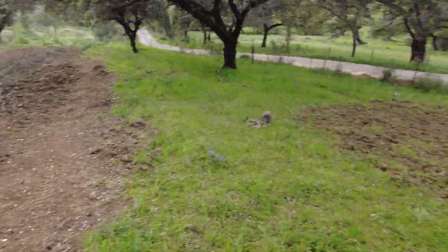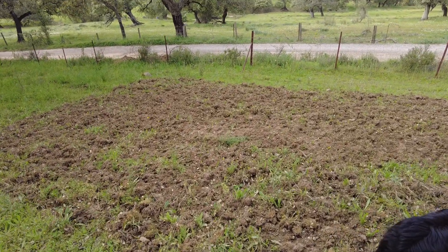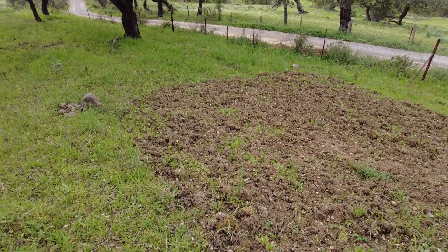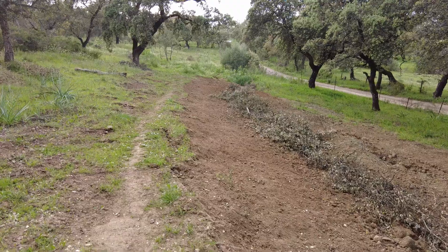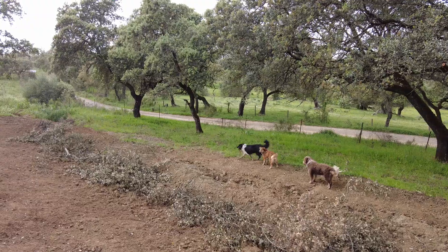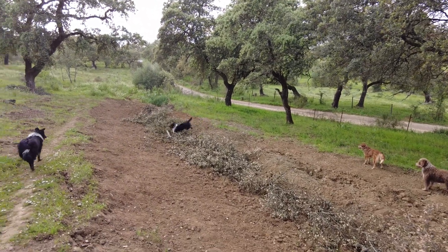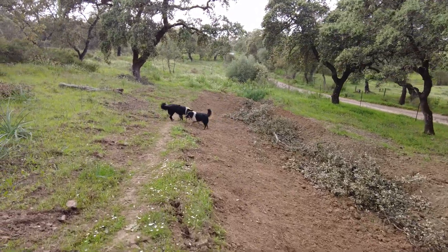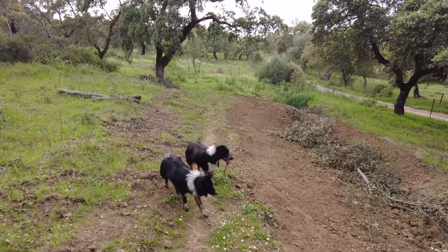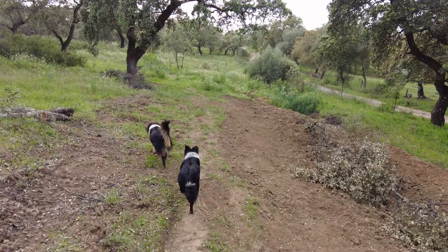I have also planted sorghum and Sudan grass here, but they should also get some water. In the past that side where the dogs are was actually cut off from this side because of this two-meter gully, but now it's much more accessible - it's now part of the farm. Great.